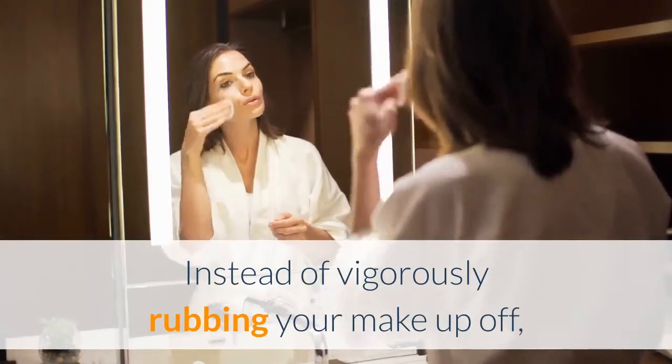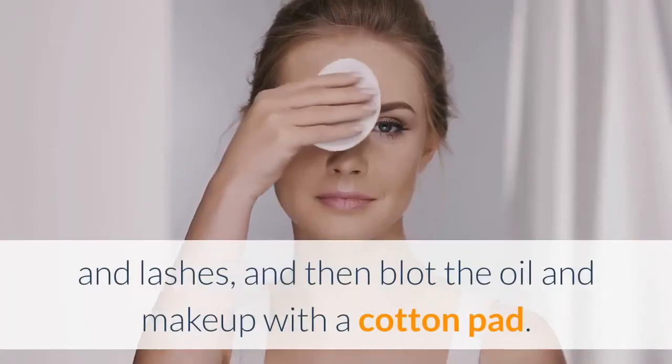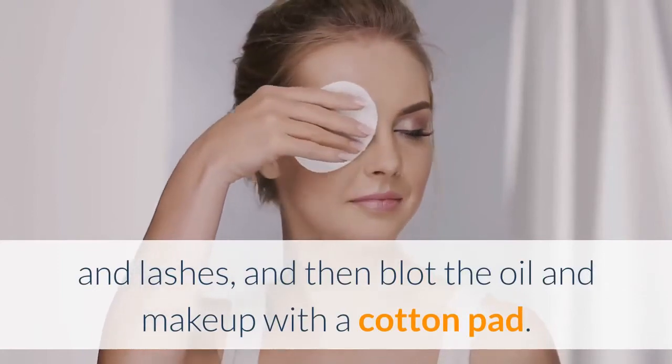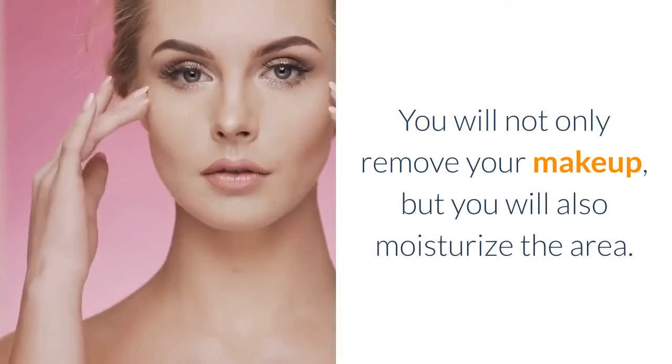Instead of vigorously rubbing your makeup off, gently massage coconut oil on your eyelids and lashes, and then blot the oil and makeup with a cotton pad. You will not only remove your makeup, but you will also moisturize the area.